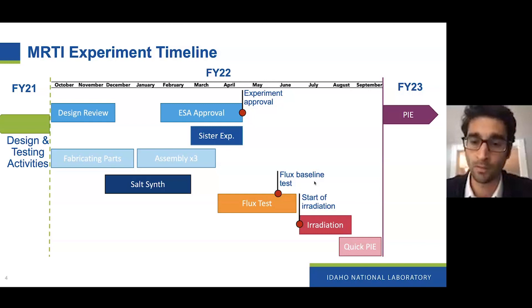We'll then move on to some flux tests — basically putting non-uranium-bearing salts, inert chloride salts, inside the experiment just to make sure our equipment works well, the facilities are in place, and to re-characterize our flux. Then we'll commence the irradiation, hopefully in the summer of this fiscal year, before going to rapid turnaround PIE work. For isotopes that decay with a very short half-life, we'll try to get some data early within the fiscal year, and then do our extensive PIE activities in fiscal year 2023.